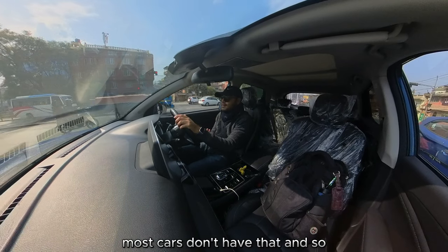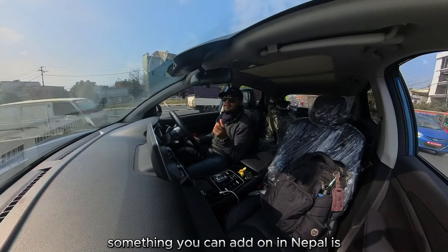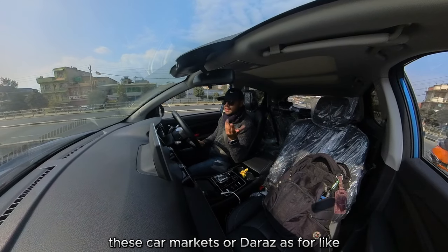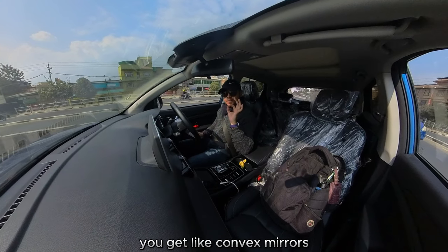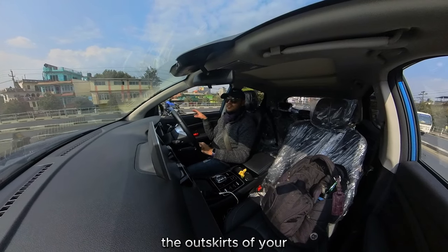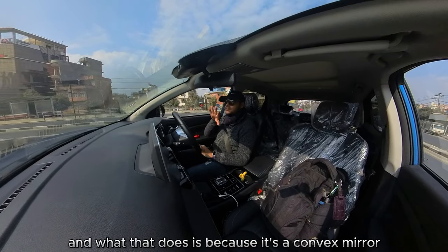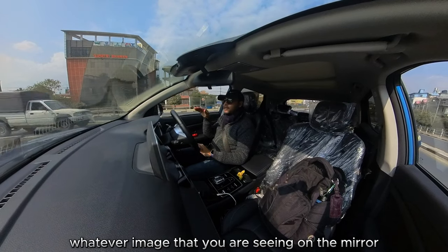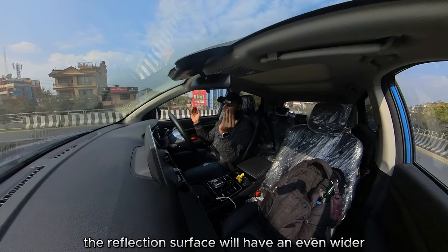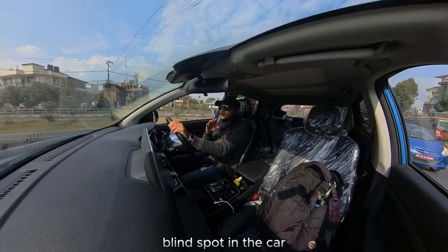Most cars don't have that, so you have to rely on your mirrors and instinct. Something you can add on in Nepal is — if you go to Kuleshwar, these car markets, or even Daraz — for around two to three hundred rupees, you can get convex mirrors that are this big, and you can stick them onto the outskirts of your side view mirrors. Because it's a convex mirror, the reflection surface gives an even wider point of view, which typically covers your blind spot.